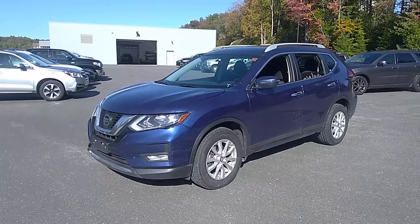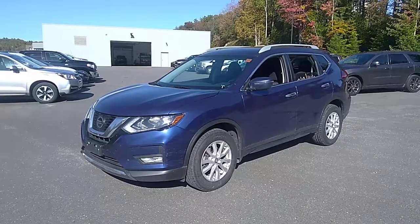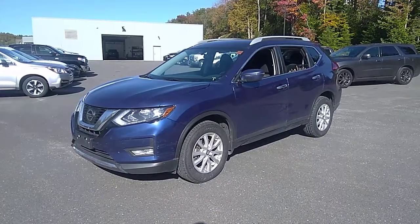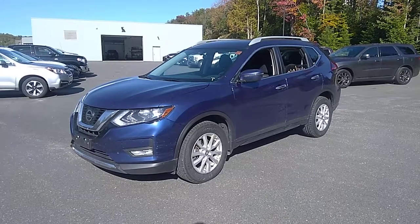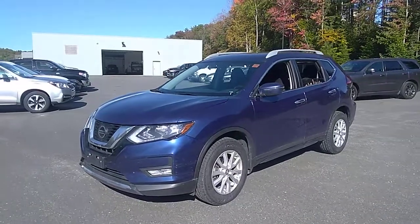Hello there, this is Stu with Driving Muskoka and Huntsville Honda. We're here at our detail shop checking out this 2018 Nissan Rogue. It just came into our possession, so it's a little dirty — please don't hold that against us. We're going to do a quick walk around just to show you the initial quality.